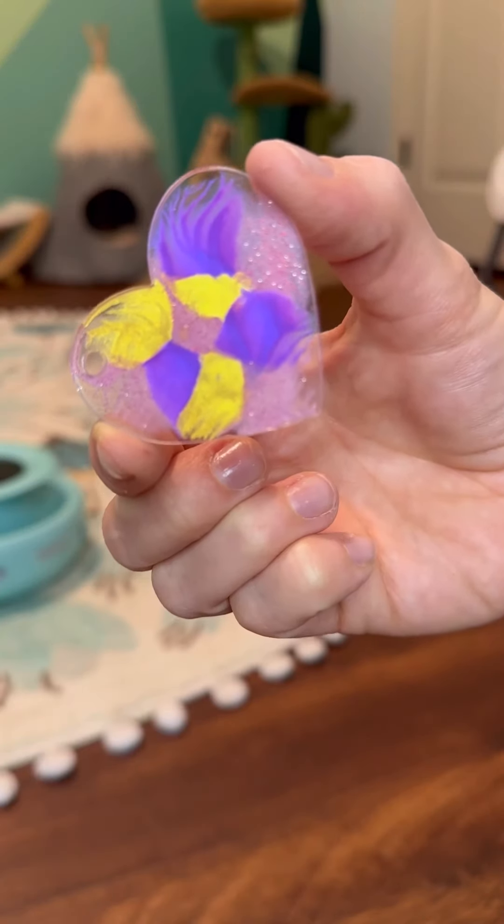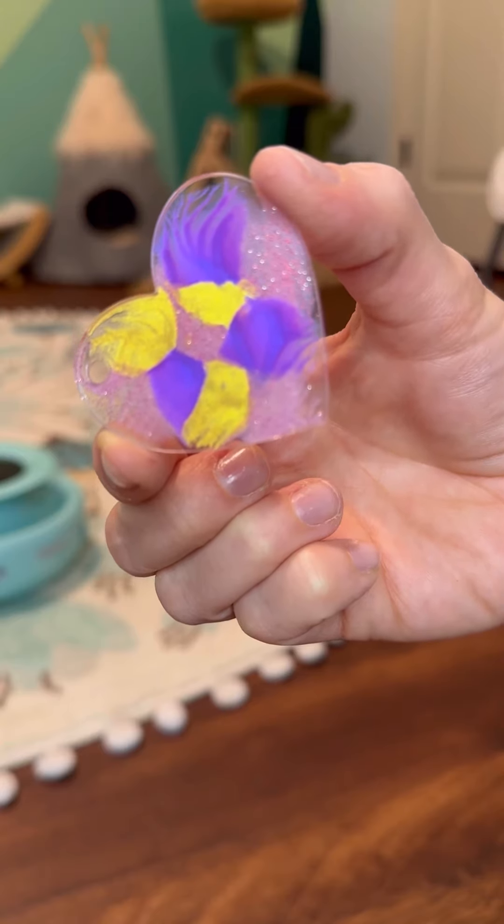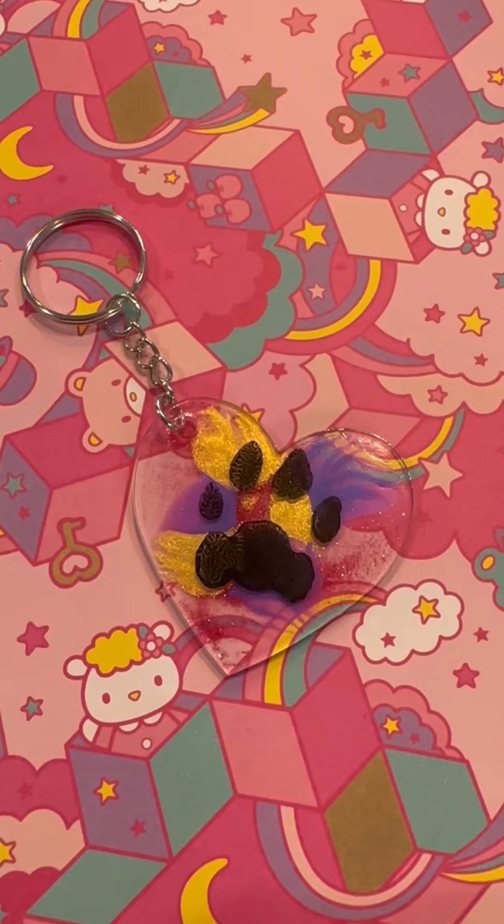And over here we'll add Phoebe's paw autograph. Kara, thank you for your support and keep shining. Here we go.